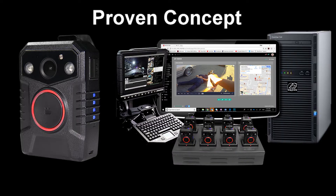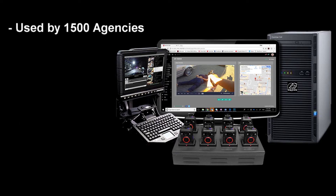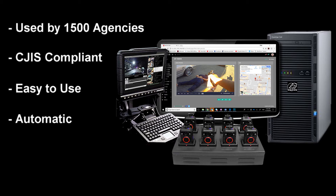Our current body camera solution is already a proven concept used by over 1,500 law enforcement agencies across the United States. Our solution is CJIS compliant, easy to use, and automatic.